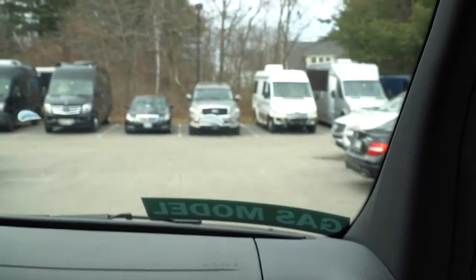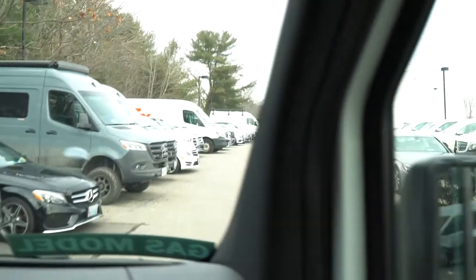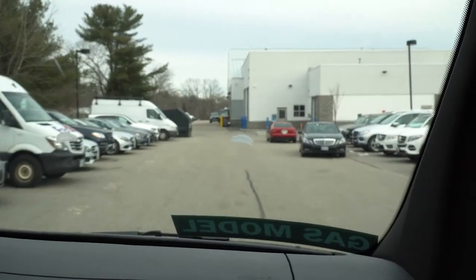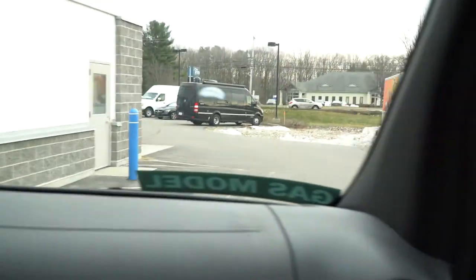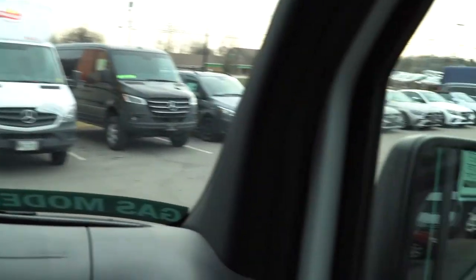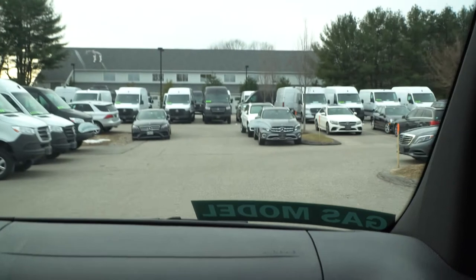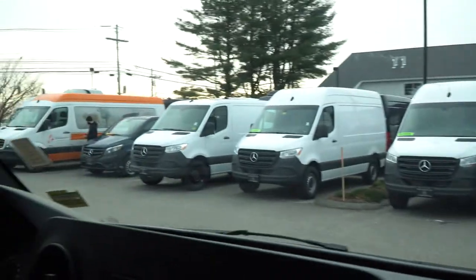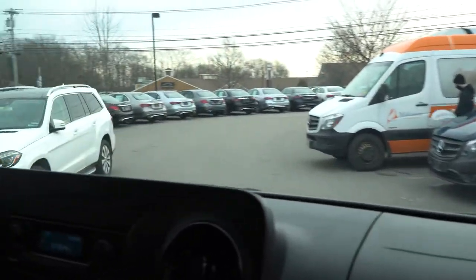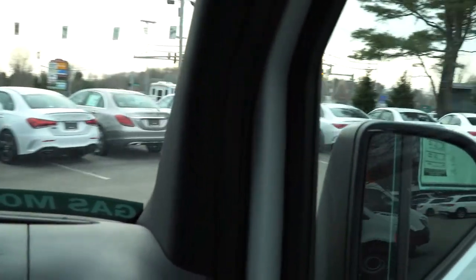I just wanted to display how maneuverable our Sprinter vans are. We have a lot of vehicles here in our parking lot and you can see how maneuverable it is going around all the cars and other vans here at the dealership. You can see how tight this is coming up between these cars. The 144 wheelbase fits in a normal parking spot.